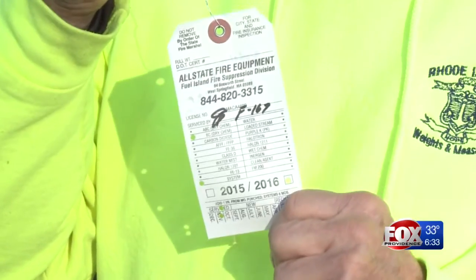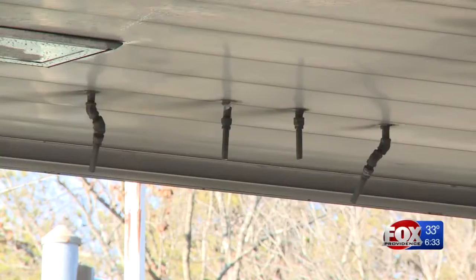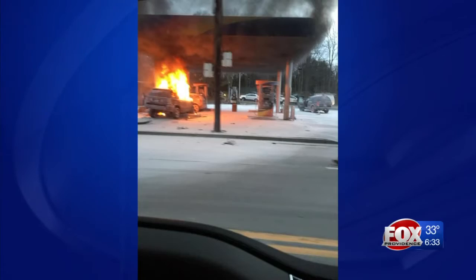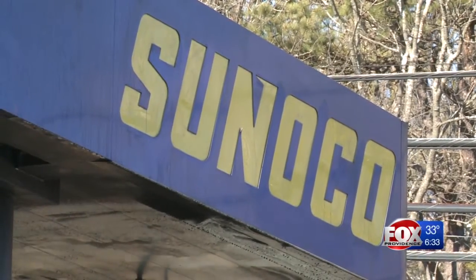The owner of the gas station just got his suppression system inspected last month. The heat from the fire triggered these nozzles in the canopy to release the chemical, keeping the fire from spreading. Everything checked out, and basically that was my main goal today, to find out if it did go off right on time, and it did. Another thing that went off on time: the check valve system.